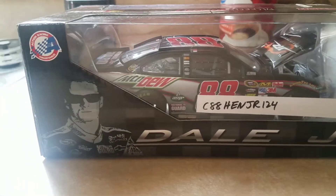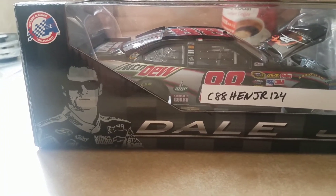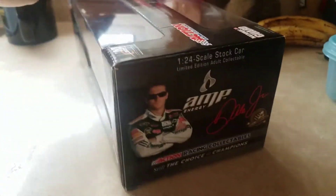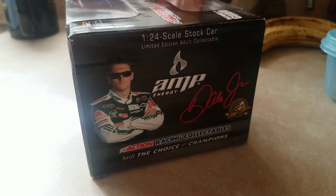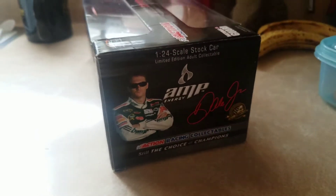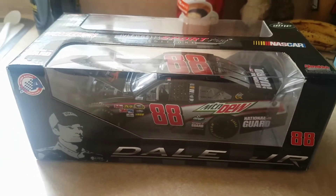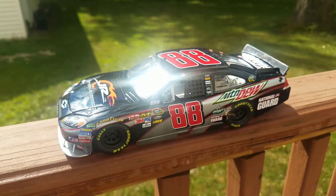This end of the box features the Action Racing Collectibles logo, another silhouette of Dale Jr., his name, and the number 88. This side of the box is slightly different — without the production sticker and with a different image of Dale Jr. That's the box — I'll be right back to get it out of the box.